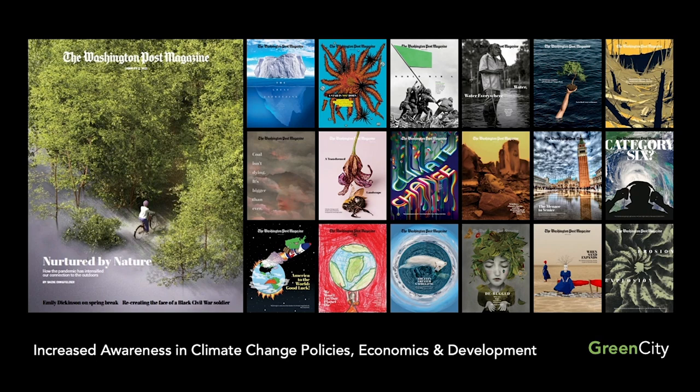I put this slide up because these are all covers of the Washington Post Magazine — periodically every Sunday they publish it, but more and more we're seeing climate-focused covers. The one on the left just came out a couple of weeks ago, 'Nurtured by Nature,' as a direct result of people's response to the pandemic. Green City is very much a nature-based development as well.